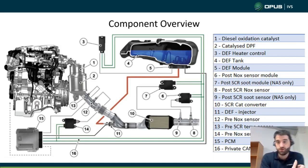Number five is our module, which incorporates the pump, the sensor, and also some protective chambers inside mainly for the pump — so if the fluid does freeze, there's room for expansion inside. Number six is our post-NOx sensor module. Between the engine control module, the NOx sensor, and the DEF tank module, they're all on a private CAN network, as is the heater. You can see the green lines — they've got a private CAN network so they can all talk to each other, and it also reduces the amount of wiring required to go back to the PCM.